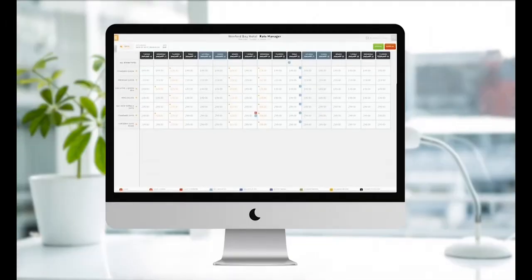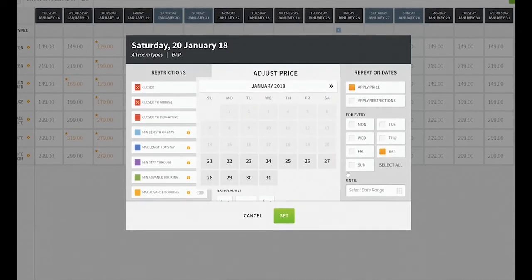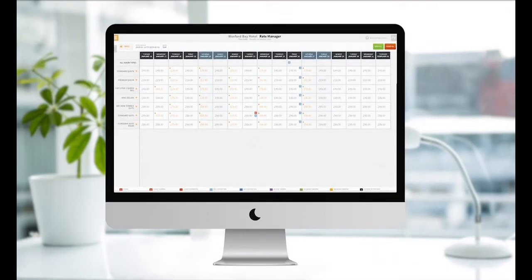Make Revenue Management easy. The Rate Manager allows you to easily change rates and restrictions and apply these to rate types, categories, and individual room types with just a few clicks. Changes can also be applied across a date range and days of the week within that range, so you can run your hotel from anywhere and make changes to rates and availability on the go.